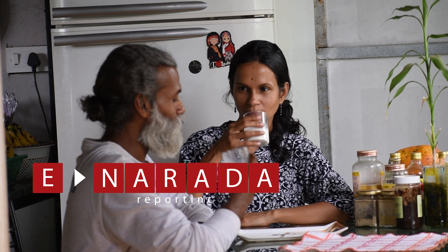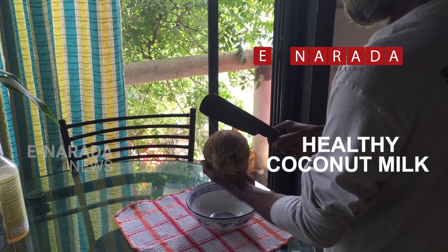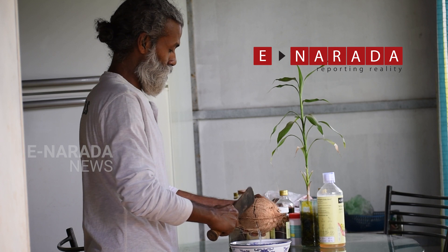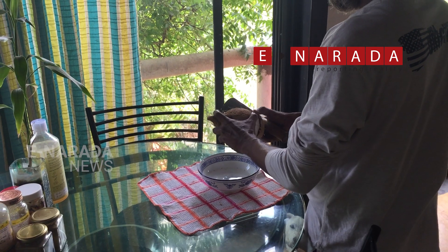Coconut milk is gaining popularity as an alternative to dairy milk. It's extremely easy and convenient to extract coconut milk at home.